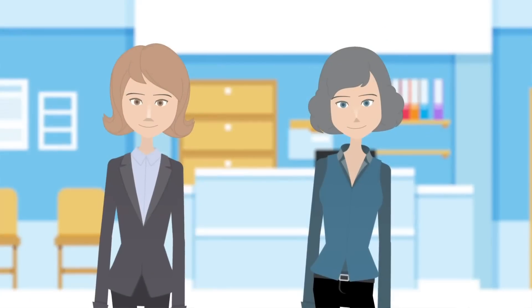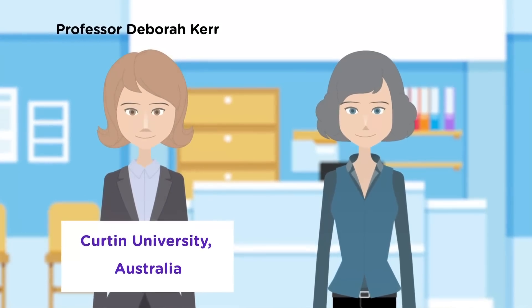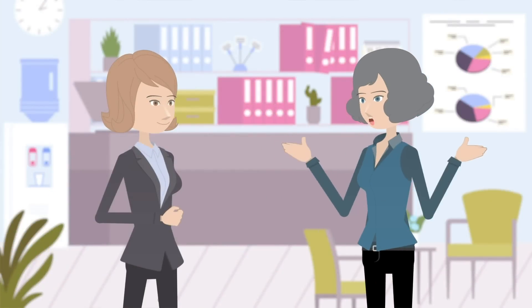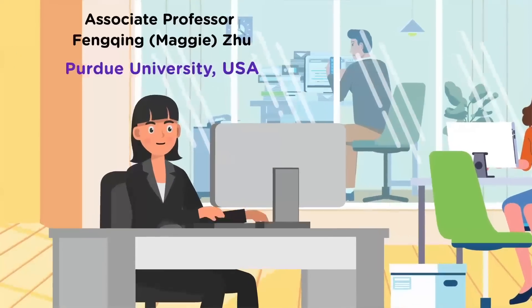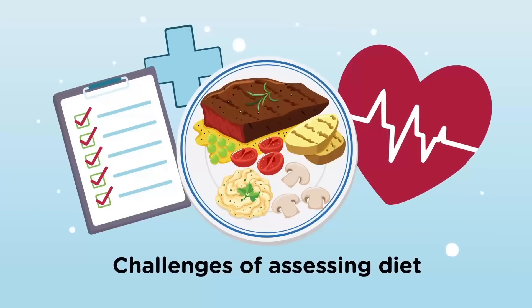As researchers who specialize in dietary assessment, Professor Deborah Kerr and Associate Professor Carol Boucher realized they needed to combine their knowledge of diet and food composition with the skills and expertise of computer engineer Associate Professor Feng Qing Maggie Zhu, if they were to overcome the challenges of assessing diet.